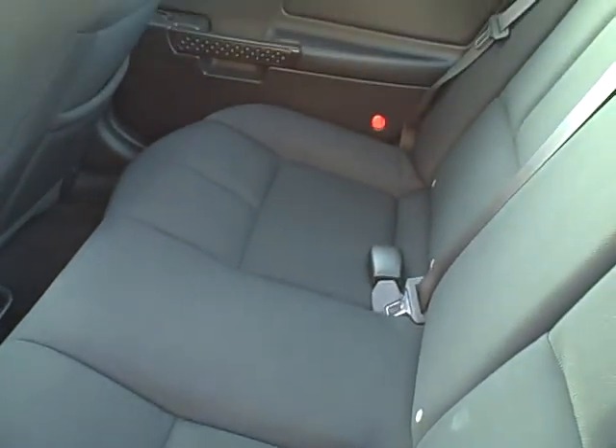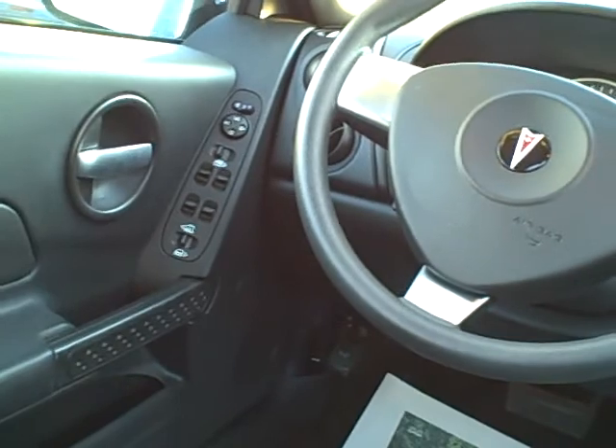Sunroof, keyless entry — would help to operate that before I try to get in the back door. Clean ebony cloth interior in the back. The rear seats are fold-down and lay down. Power windows,